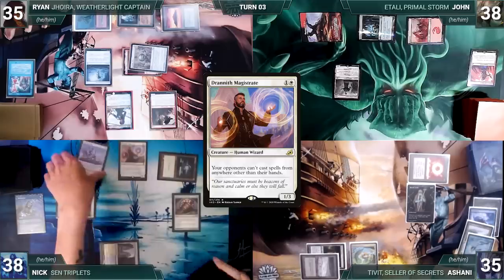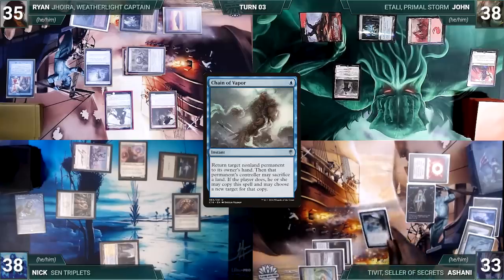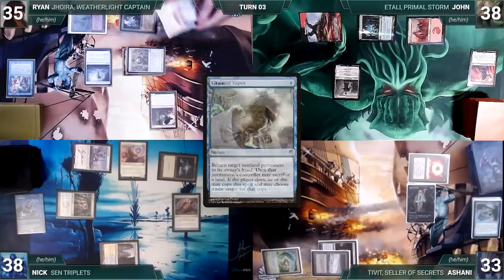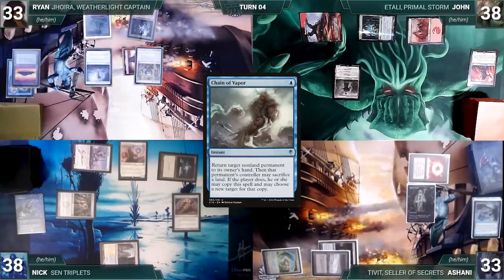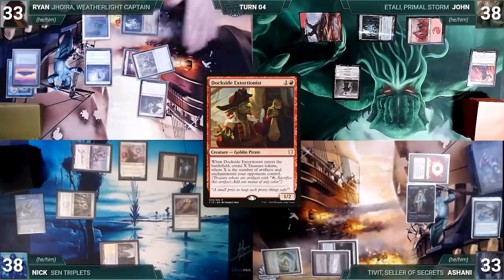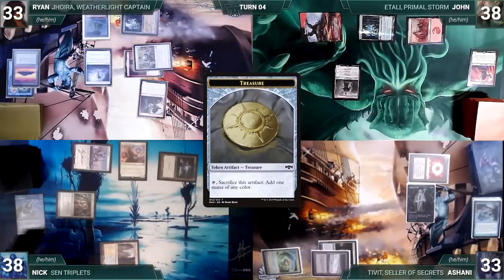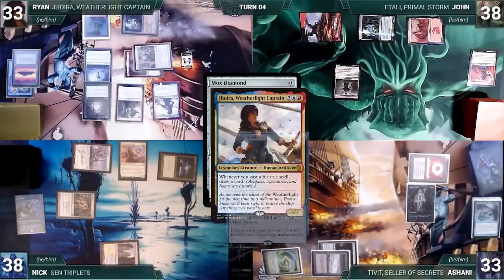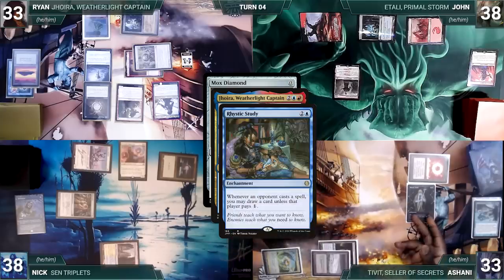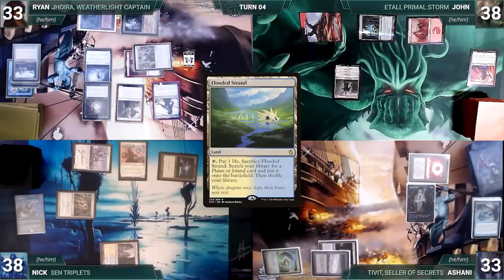Nick draws and casts Sol Ring — Rhystic triggers and Ashani draws. Nick casts Drannith Magistrate paying the Rhystic tax, attacks Ashani with Sentinel — Ashani takes it. At end of Nick's turn, Ashani taps Mana Confluence to cast Chain of Vapor targeting Jhoira — Esper triggers and Nick draws. Chain resolves bouncing Jhoira; Ryan sacrifices a land to copy Chain bouncing his Dockside, then stops the chain. Ryan draws, taps Ancient Tomb to recast Dockside Extortionist paying the Rhystic tax — Nick activates his Top in response — Dockside enters and Ryan creates five Treasures. Ryan recasts Jhoira — Rhystic triggers and Ashani draws. Ryan casts Mox Diamond — Jhoira, Rhystic, and Esper all trigger — Nick draws from Sentinel; Ryan pays for Rhystic and draws from Jhoira. Mox Diamond resolves and Ryan discards Shivan Reef.